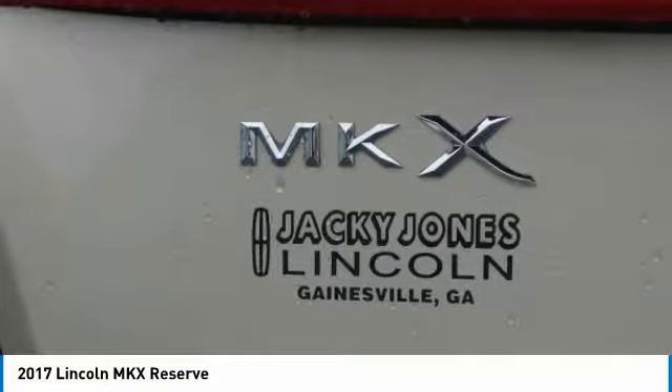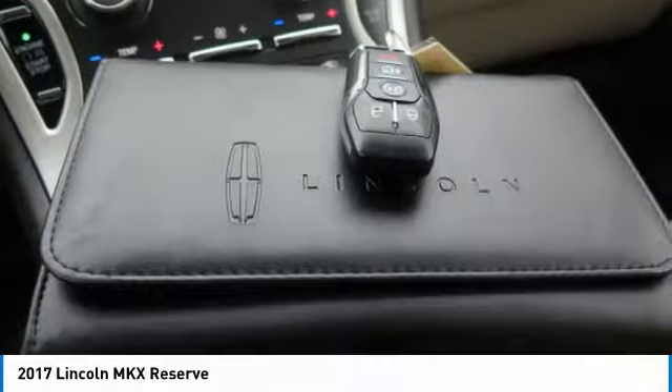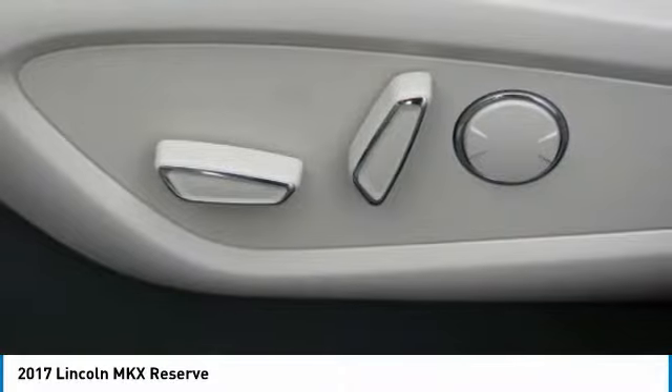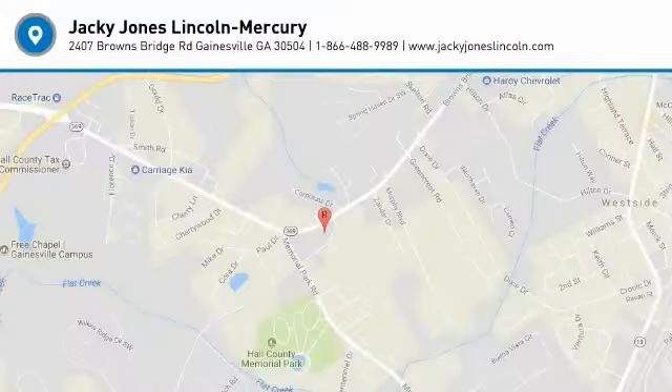Prices do not include government fees, tag, or title. Must print ad to receive quoted price and sign by internet manager. Subject to prior sale. Not responsible for typographical errors or dealer-generated errors. Please visit our home website to view a free AutoCheck history report and Carfax.